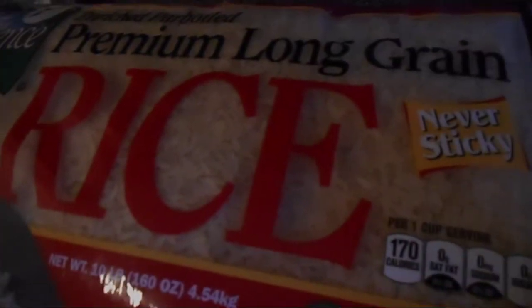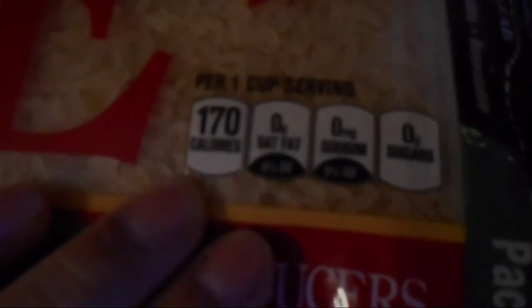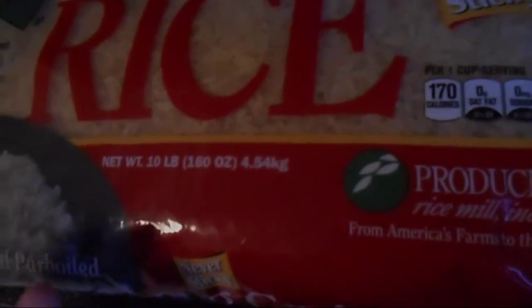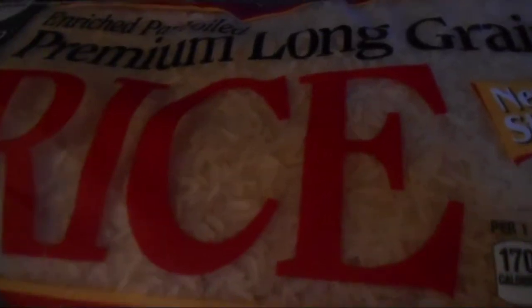Last but not least, we have rice. I love it - it's filling and good, but a full cup is 170 calories. I only have four ounces of it and it is filling. It really depends on the day you're training and how you're training. I can give you details on what I eat on training days if you want to know more.